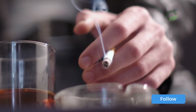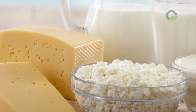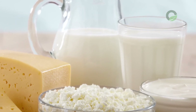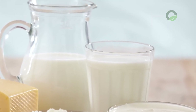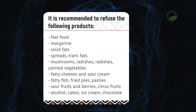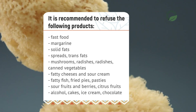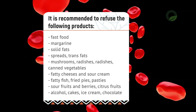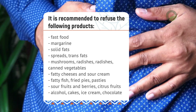Refusal of alcohol helps to normalize the condition of the liver in a short time. Dangerous foods include dairy products, dishes with cream, salads with mayonnaise, sausages, and cheese. Such foods load the liver so that it struggles to cope with toxins entering the bloodstream from the intestines. It is recommended to refuse fast food, margarine, solid fats, spreads, trans fats, mushrooms, radishes, canned vegetables, and fatty cheeses and sour cream.